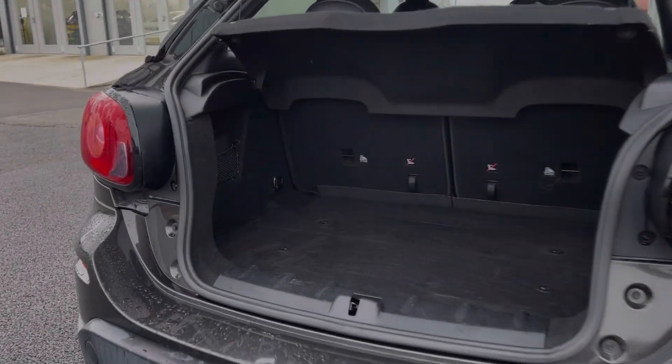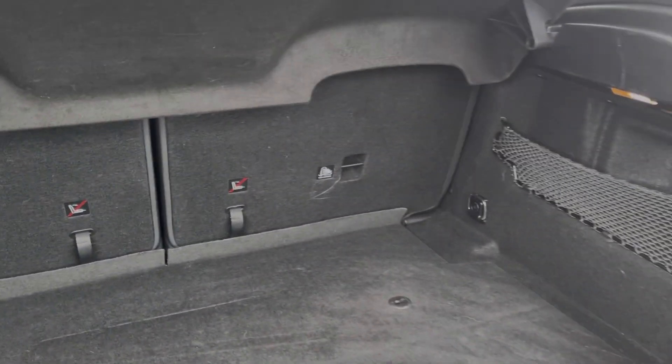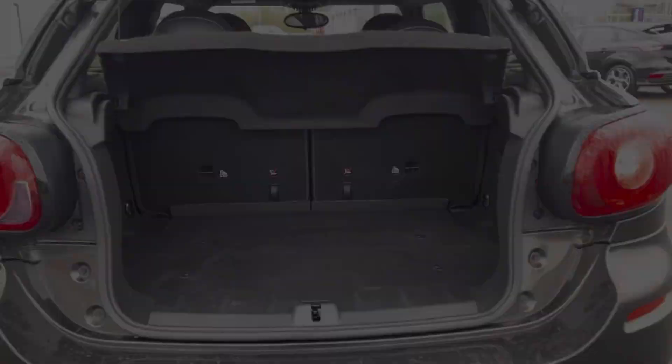Moving into the boot space here, you can see this coupe model offers a really good amount of storage space. You can also fold the rear seats down and there's extra storage in the side pockets.